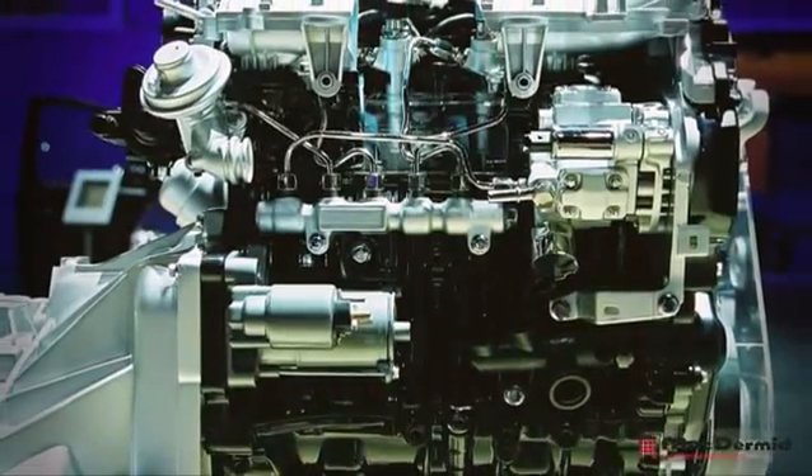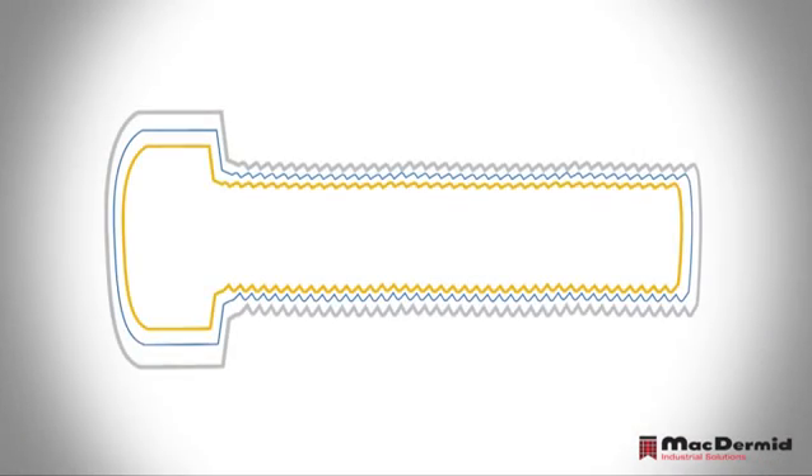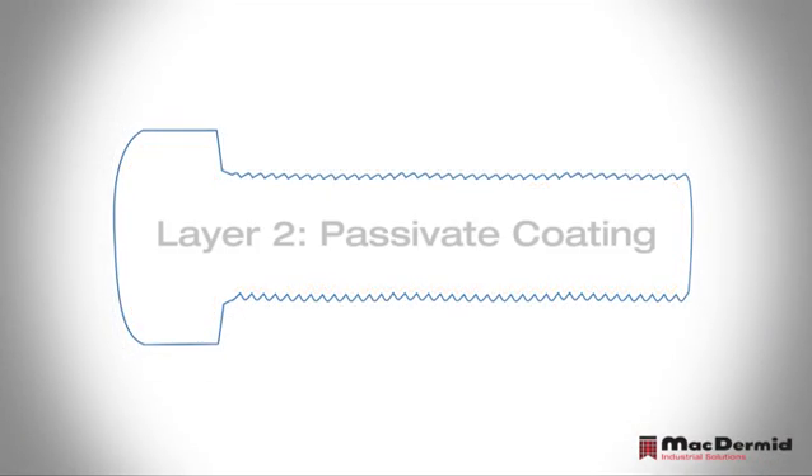For joining aluminum metal body sheets and inhibiting galvanic corrosion, Almac coated high tensile rivets have been proven to meet industry demands. To protect the zinc-rich layer from white rust corrosion, a trivalent chromium based passivate coating measuring less than half a micron is applied.